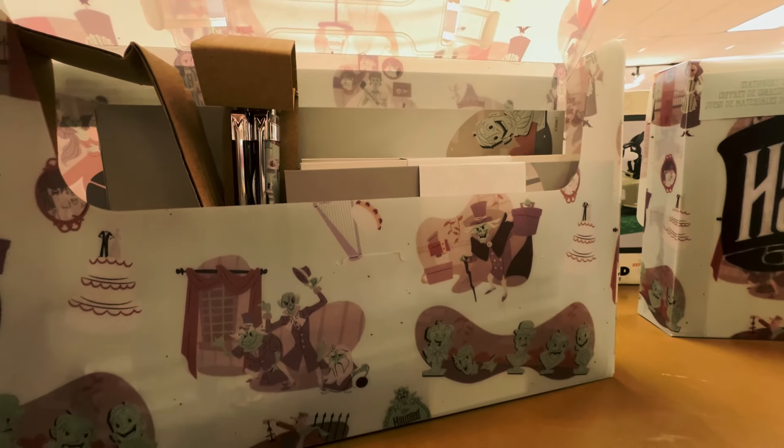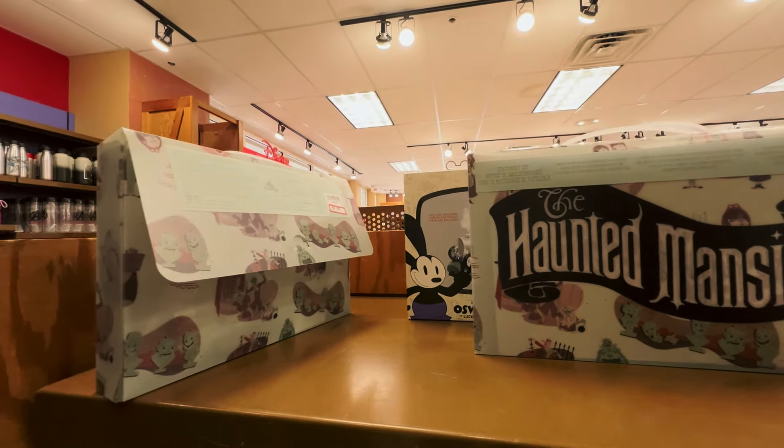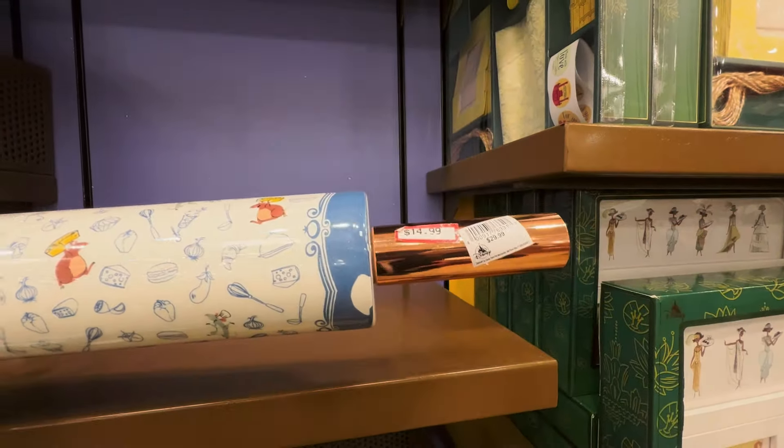Another new item to the warehouse is the Haunted Mansion stationery set. Regular price $24.99, on sale for $9.99. It comes with 12 postcards, four pencils, two ink pens, two wax seal sticker sheets, and address labels — a very complete set. I like that a lot. More new items to the warehouse — it just doesn't stop! Look at this: it's the Remy rolling pin for $14.99, regular price $29.99, half price — 50% off.